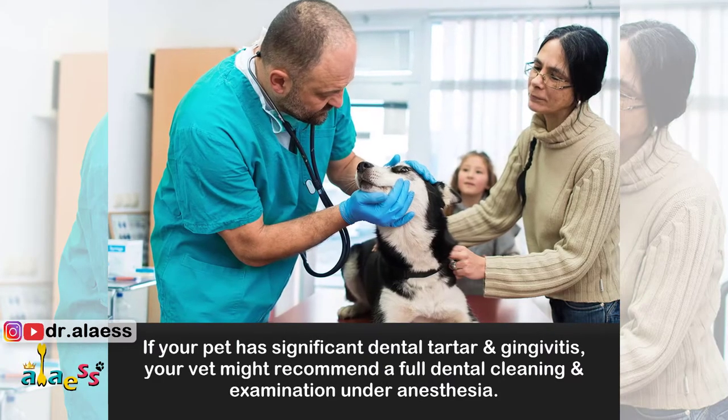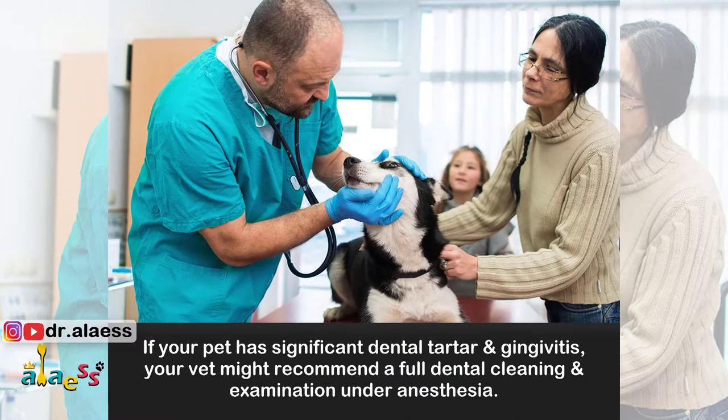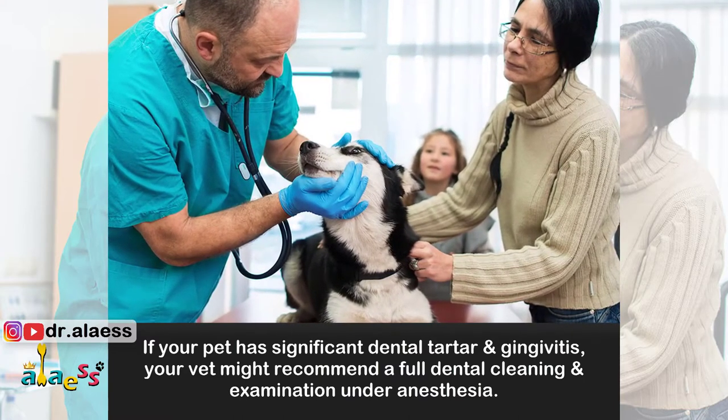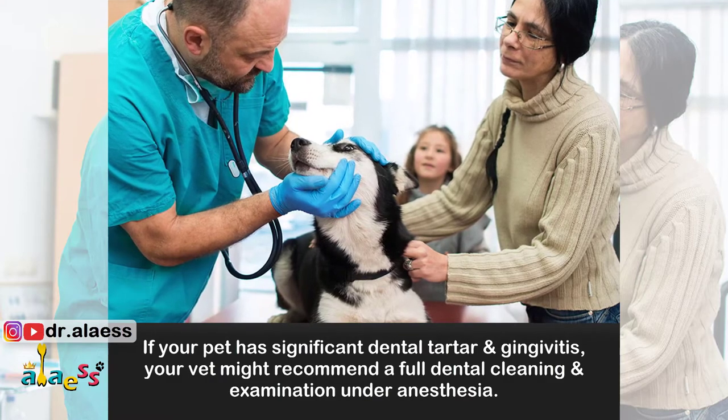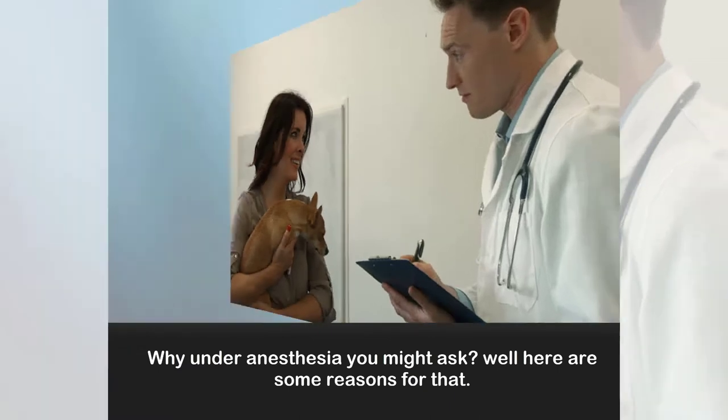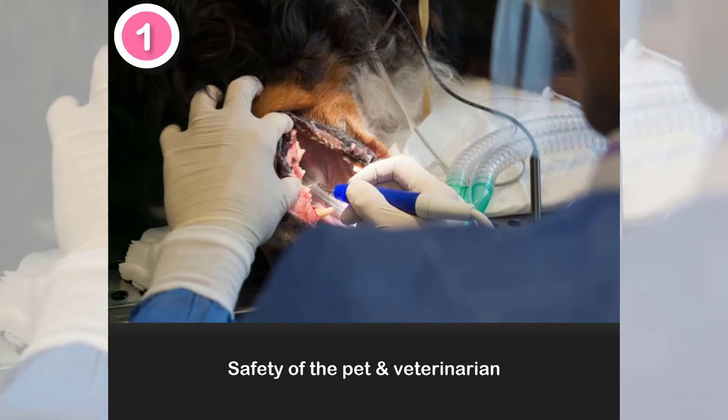If your pet has significant dental tartar and gingivitis, your vet might recommend a full dental cleaning and examination under anesthesia. Why under anesthesia, you might ask? Well, here are some reasons for that. Number one: safety of the pet and veterinarian.